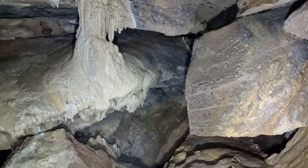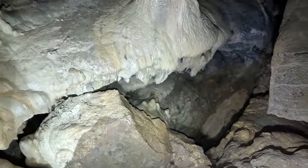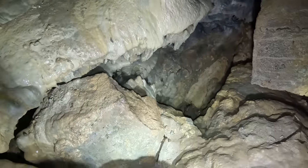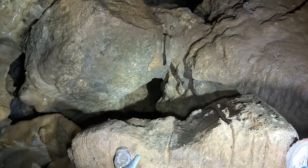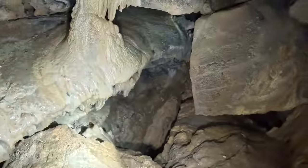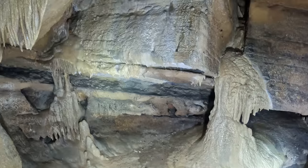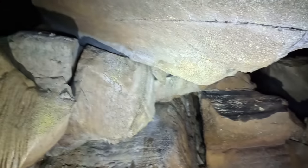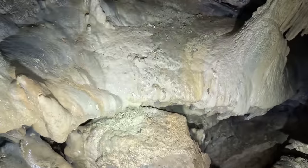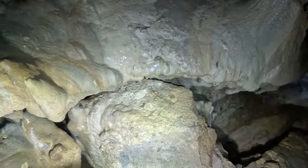Jeez, that drops down guys. I mean, that's literally like 60 feet down. Look at this. That's deep! That's a cool formation right there. I probably shouldn't be standing on the edge here.